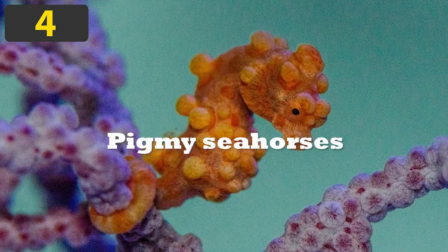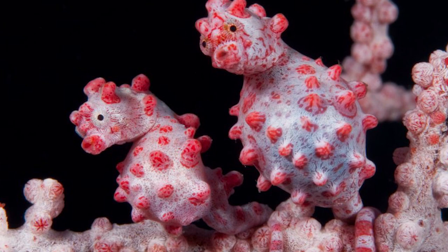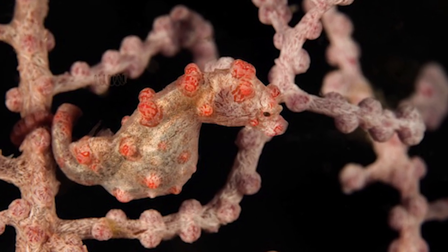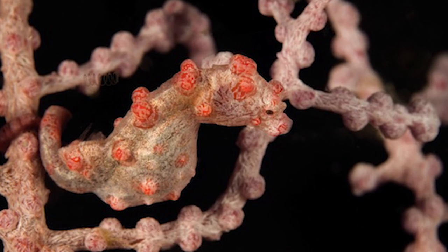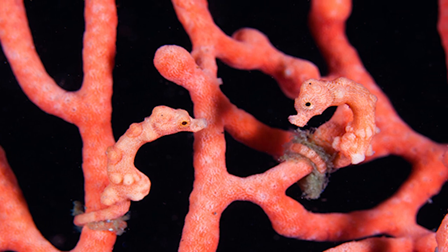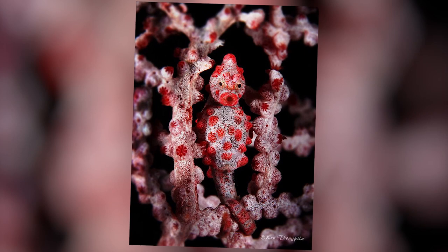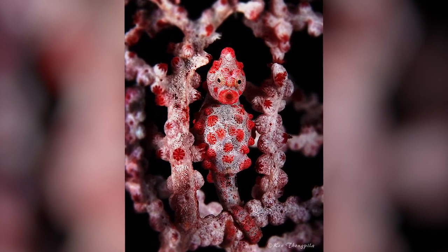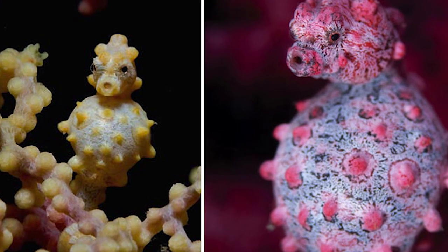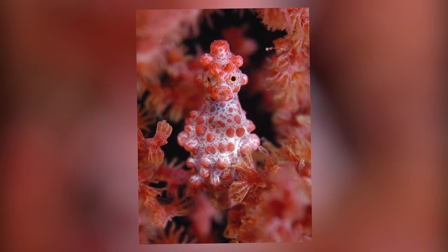Number 4: Pygmy Seahorses. Pygmy seahorses are so tiny that on average they measure less than 2 centimeters in height. They are found in the Coral Triangle area of Southeast Asia, and amazingly have taken on the coloration of one of two distinct Gorgonian corals of the Pacific Ocean that are only found in that region. Pygmy seahorses most commonly rest on a branch of sea fan, and the appearance of their body surface resembles that of their background. They even have tiny protruding spots similar to those on the coral.